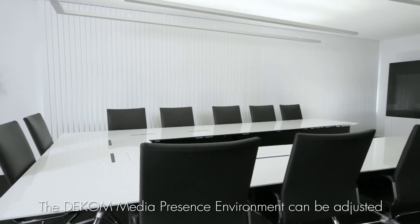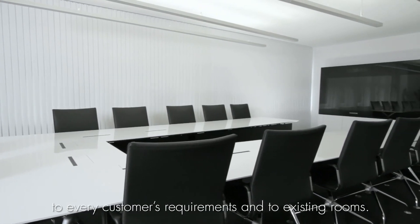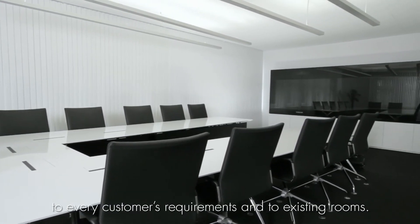The DECO Media Presence Environment can be adapted to the needs of each customer and their existing spaces. What we have achieved with the Media Presence Environment is a new dimension of conferencing. Technology, acoustics, lighting and design come together to form an ideal room to support you in all aspects. The perfect integration of all the individual components gives a clear view of what is essential in any conference with people. And isn't that what we all want?